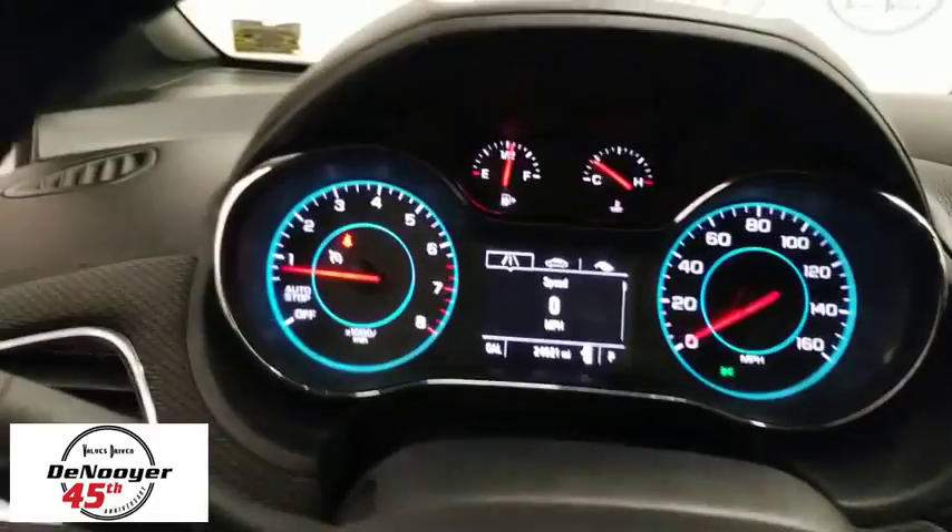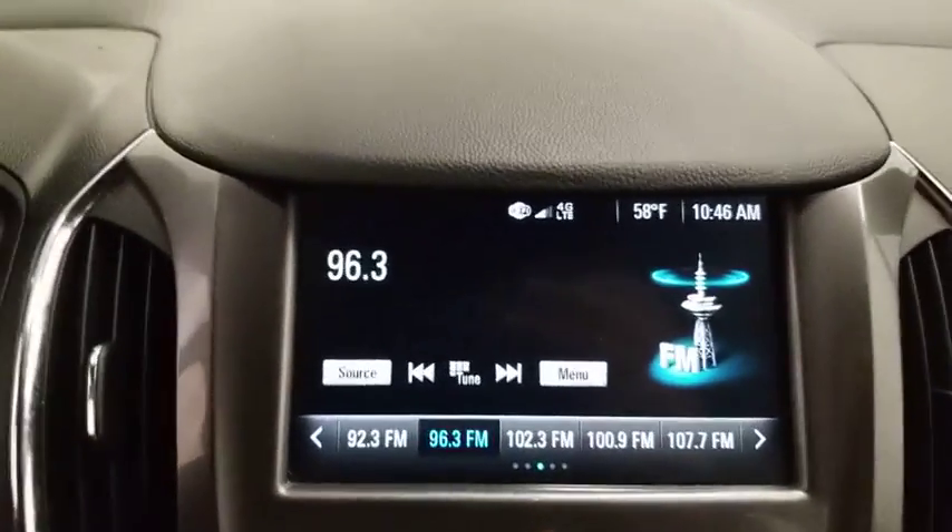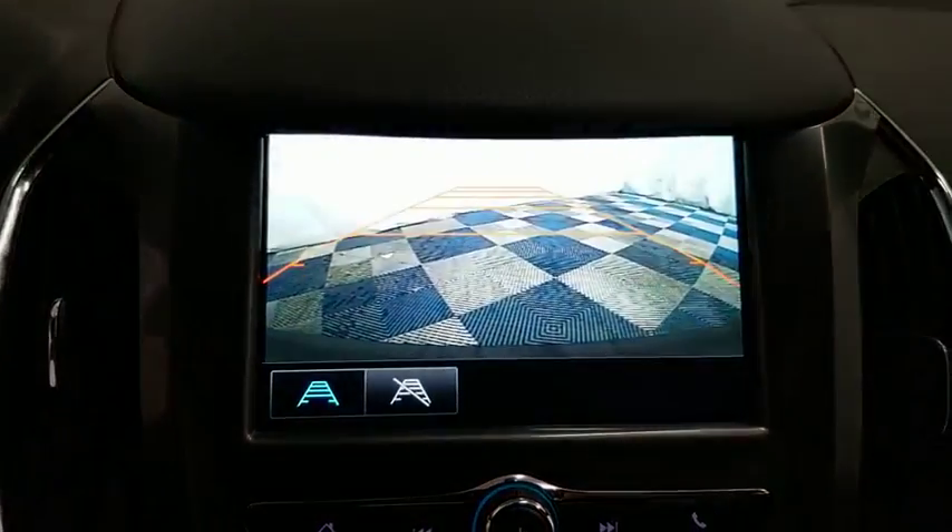Driver vanity mirror. Cloth seat trim. Tilt steering wheel. A vehicle like this doesn't come along every day. Come in and get it before someone else does.